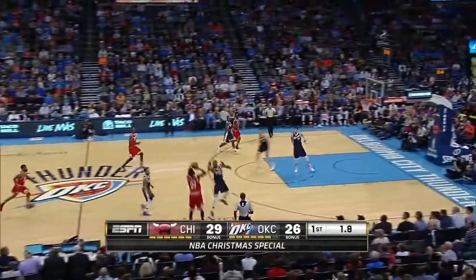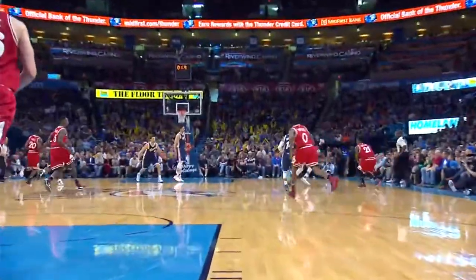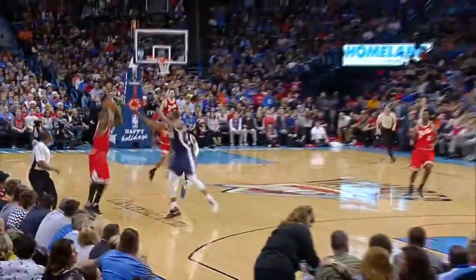Jiminy Christmas — the butler did it! Jimmy Butler beats the buzzer and he's got the top play with that display. Watch it again: Jimmy Butler with the long toss that beats the buzzer, and he's number one on NBA.com.